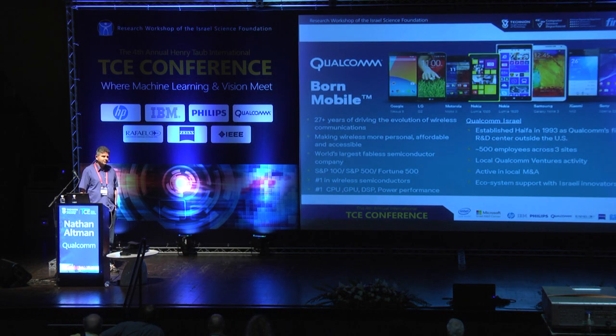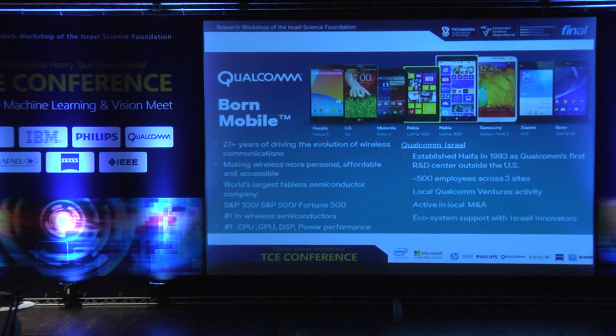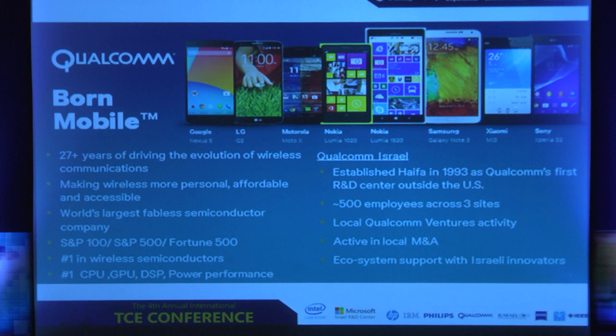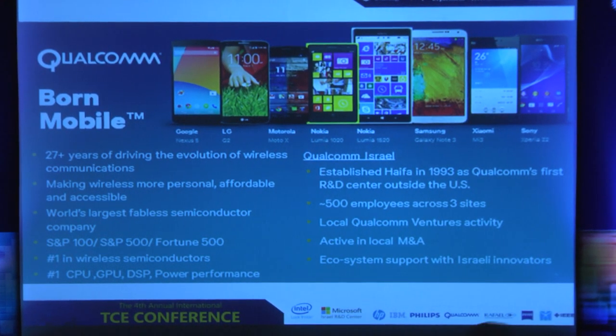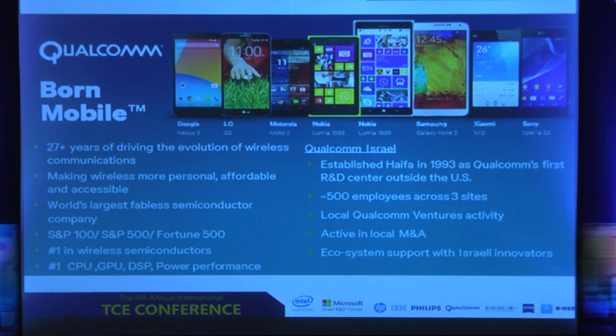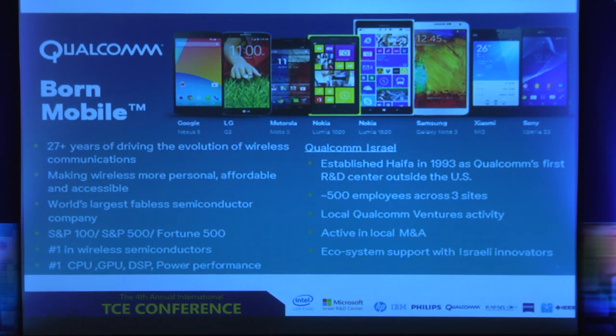A couple of words about Qualcomm. Qualcomm is a big company, already 27 years on the road and number one in wireless semiconductors, number one as a fabless company, and number one in CPU, GPU, DSP, and power performance. Qualcomm has a center in Israel which was actually the first R&D center worldwide, with 500 employees in three sites: here in Haifa, in Hod HaSharon, and in Beit Shemesh. Qualcomm Israel is active in ventures, M&A, and ecosystem support. So my innovator friends, Qualcomm is a good place for you to go to.